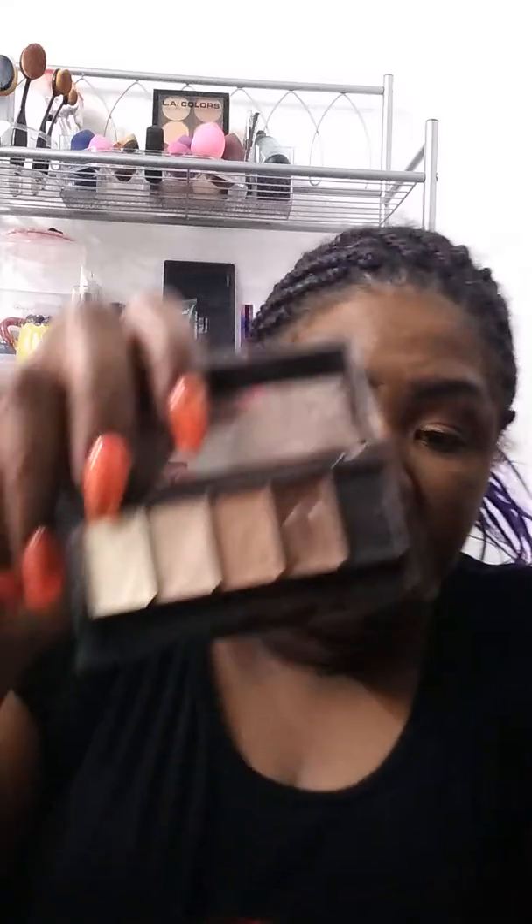So I have LA Colors, which is $3, and I have two palettes from them. Their shelf life is 36 months. I have this one in Brown Tweed, and this one is all mattes — there is no shimmer. It's a very neutral palette, so you could use it to go with other palettes, and it looks like this.